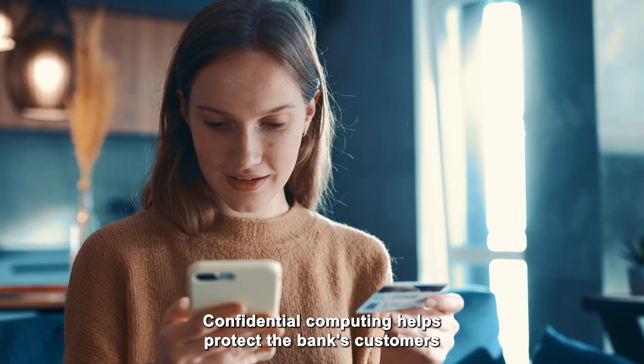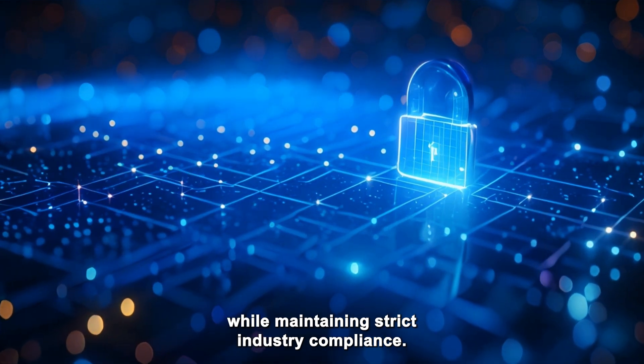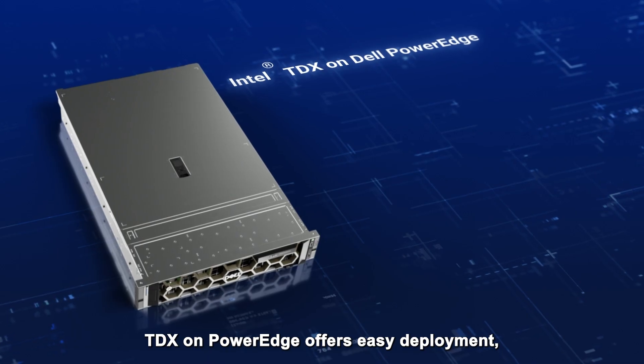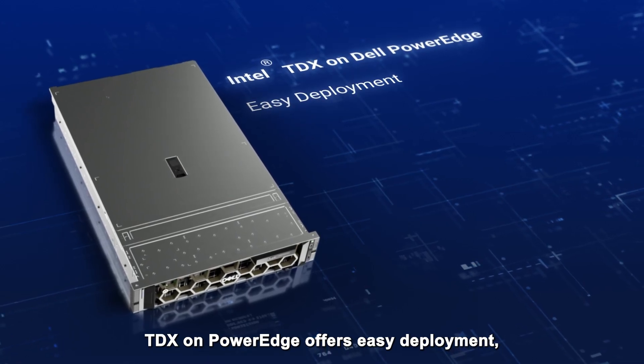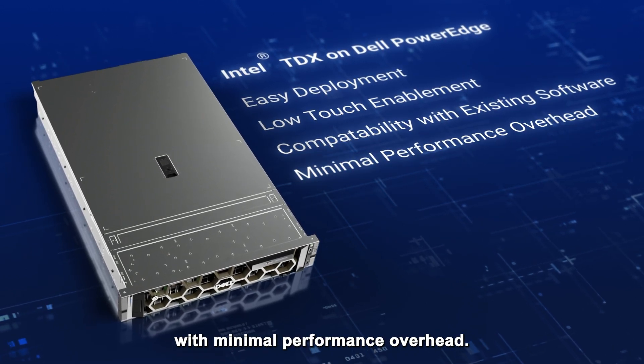Confidential computing helps protect the bank's customers and its reputation while maintaining strict industry compliance. TDX on PowerEdge offers easy deployment, low-touch enablement, and compatibility with existing software with minimal performance overhead.